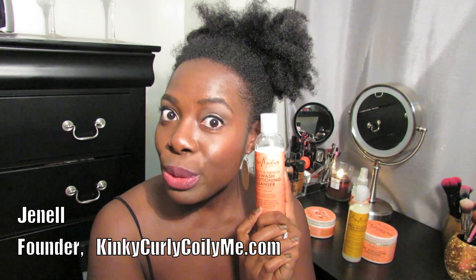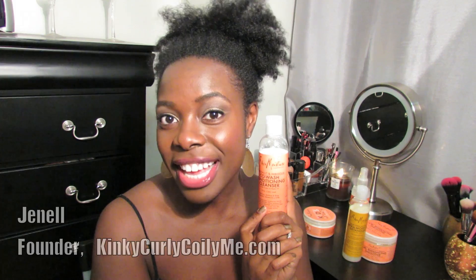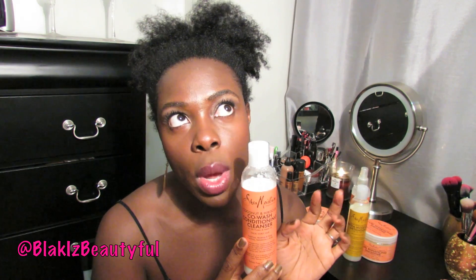Hello everyone, thank you for tuning into my channel today. I'm coming to you with a product review of the new Shea Moisture Coconut and Hibiscus Co-Wash Conditioning Cleanser. This product was sent to me by Shea Moisture. They have so many new products on the market and they're only available in 300 stores, so I really needed to try this out so I could review it and share it with all of you. I've used this product to do a co-wash a few times now.